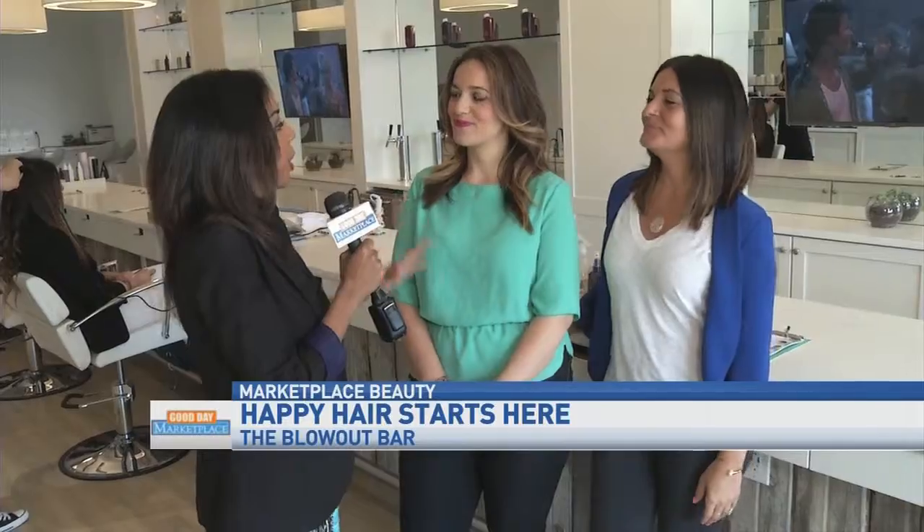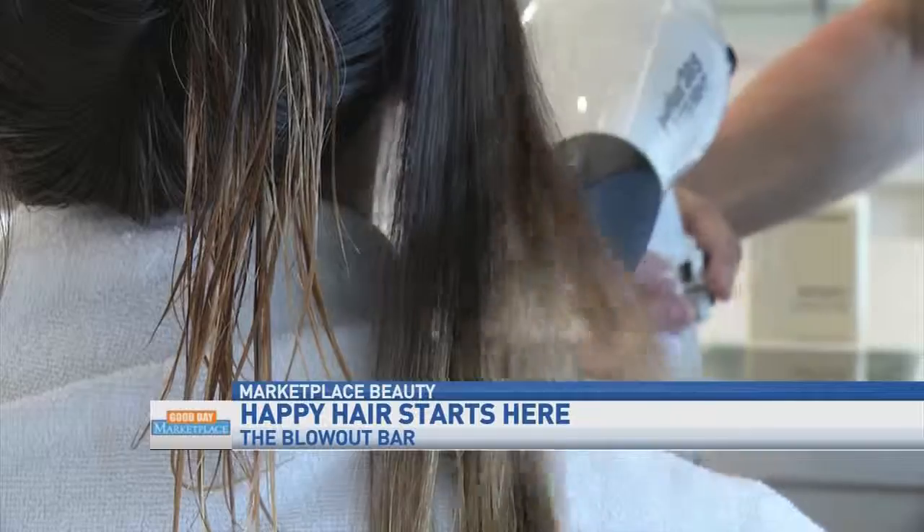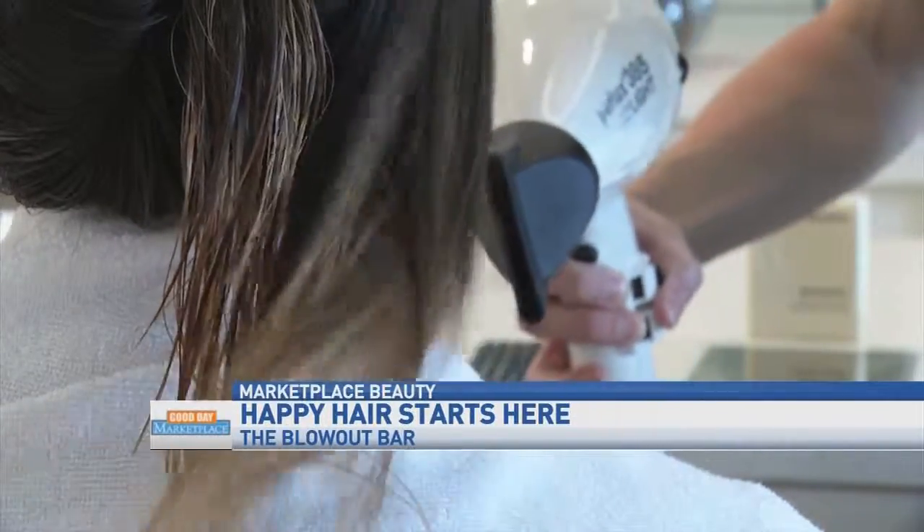So tell me, how does the blowout bar differ from your average salon? Here at the blowout bar, we just focus on blowouts — no cutting, no coloring, just styling the hair.